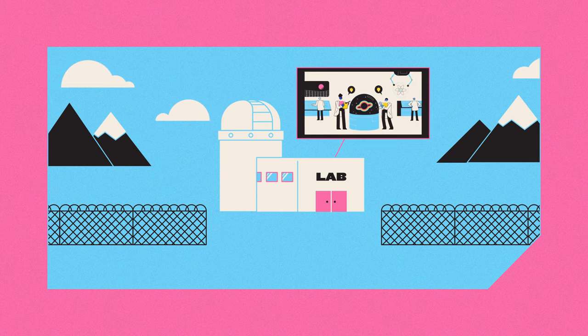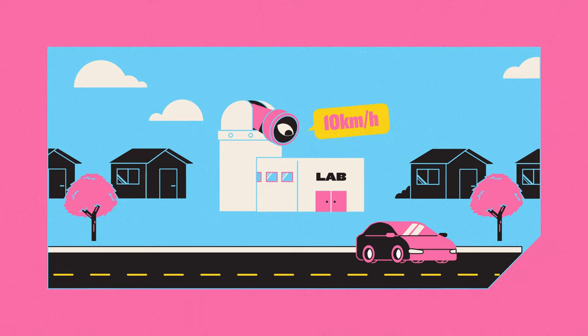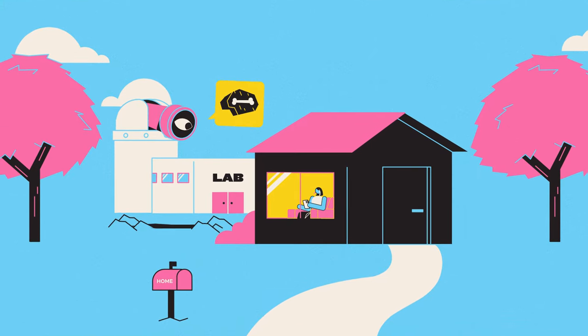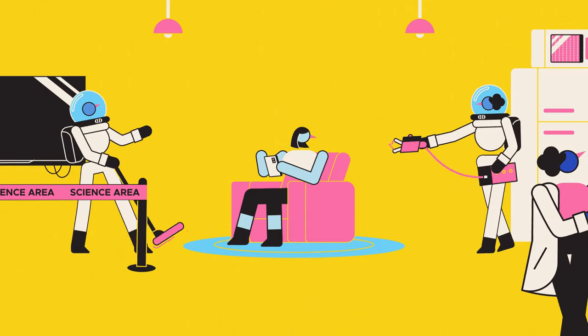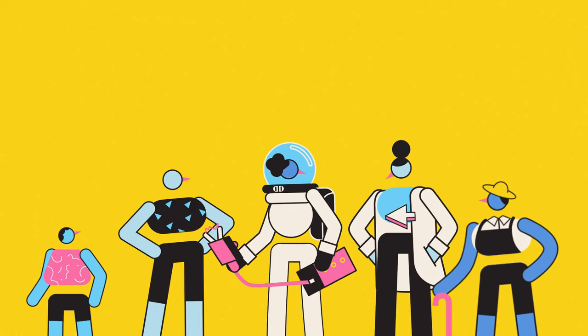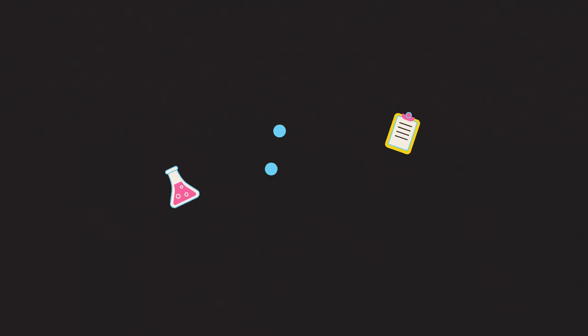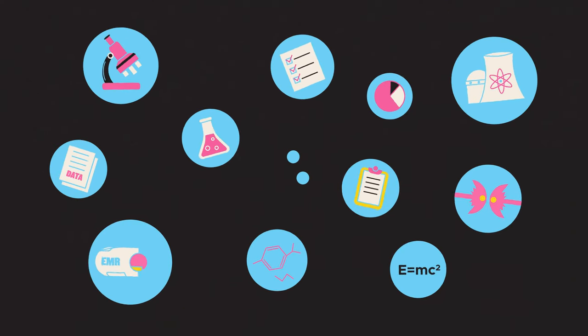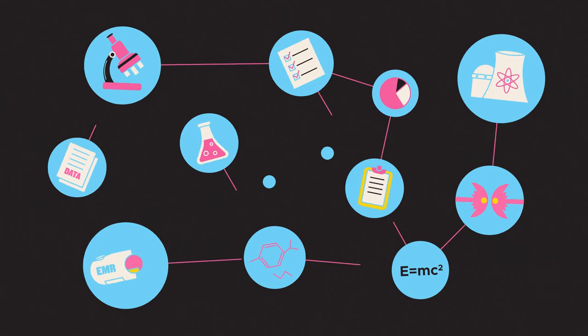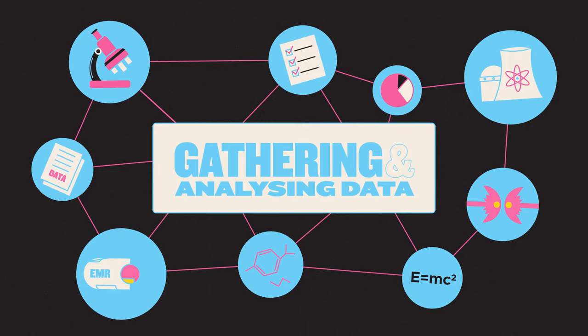But what if the workings of science can happen much closer than that? In your town, on your street, in your home? I'm not talking about an invasion of people in white coats or hazmat suits, but instead the idea that science is something anyone can do. Make no mistake, scientific research is a complex, convoluted business, but central to it are two crucial steps.